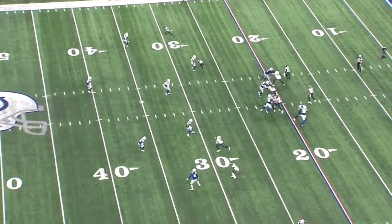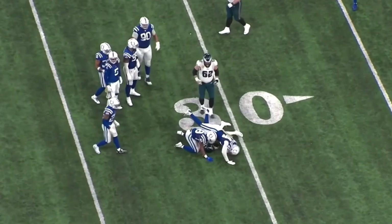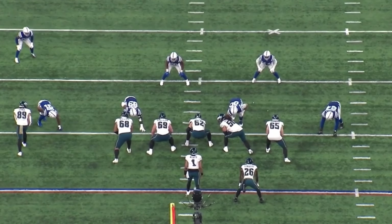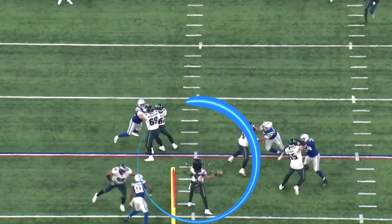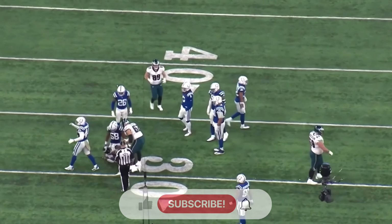We move to third down. He's in shotgun with good protection in the pocket this time and he unloads to the left to AJ Brown. It took a load of Colts players just to get that big boy down. From another angle, the pocket protection was solid by the offensive line and he gets rid of the ball pretty quick to AJ Brown on the comeback route.